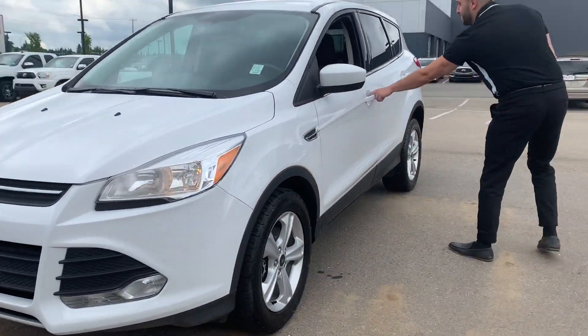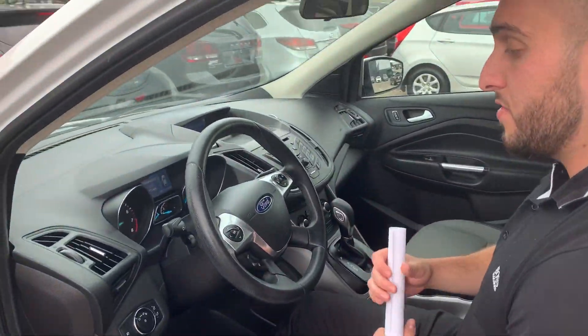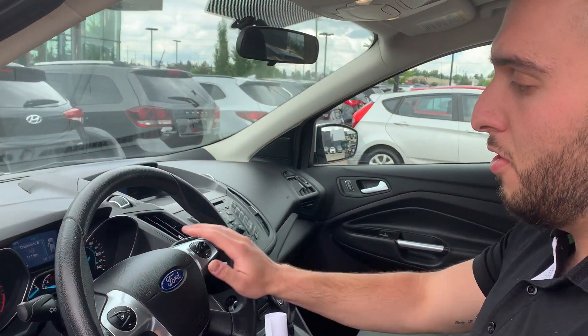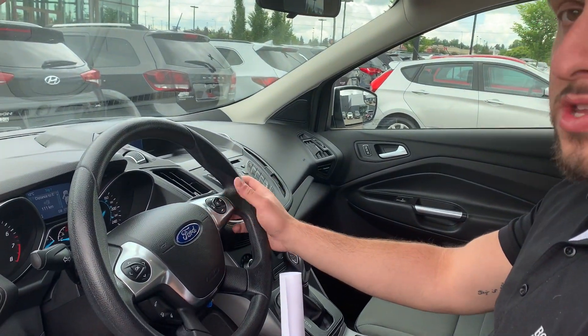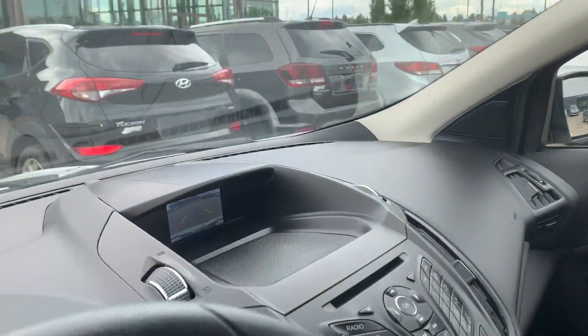If you come over here, I'll show you a little bit of options here in the front. This vehicle does come with cruise control and all media settings and controls here on the steering wheel, as well as a backup camera.